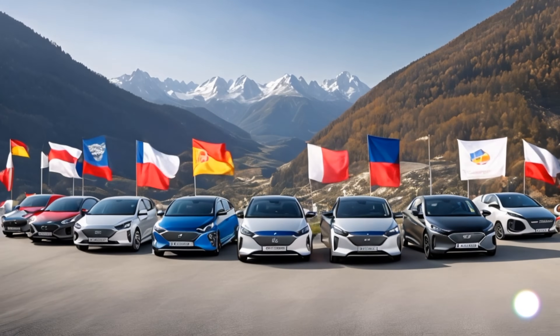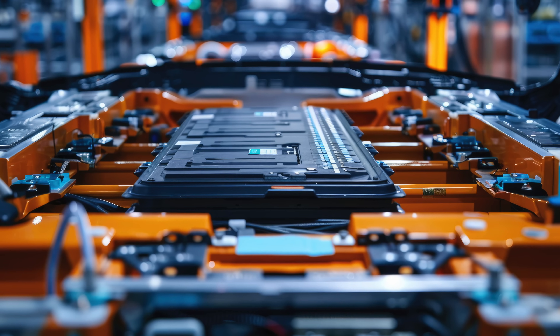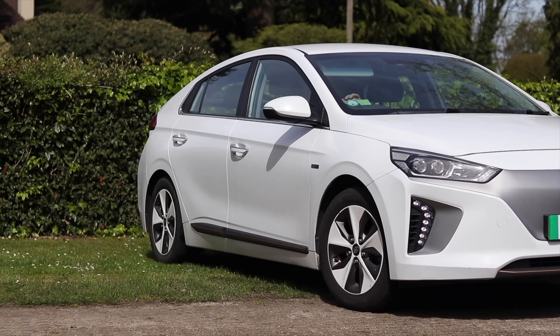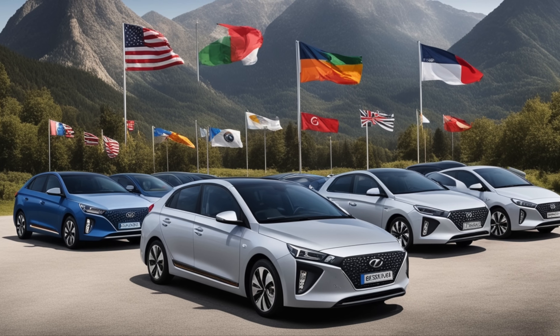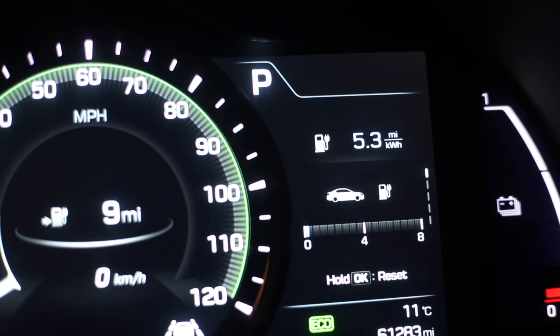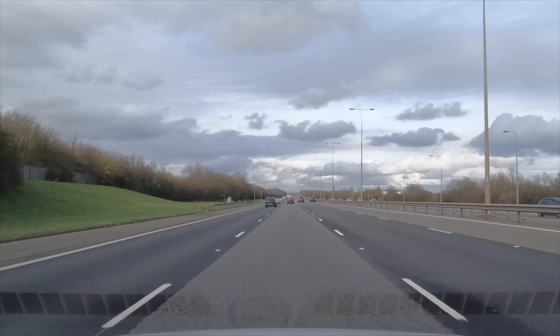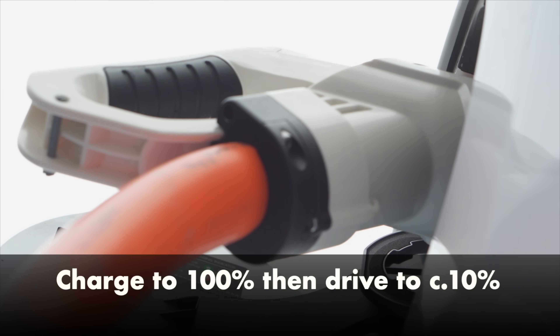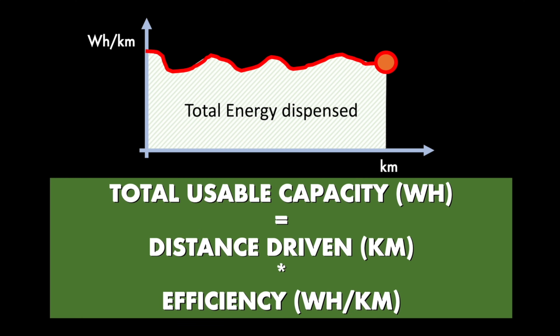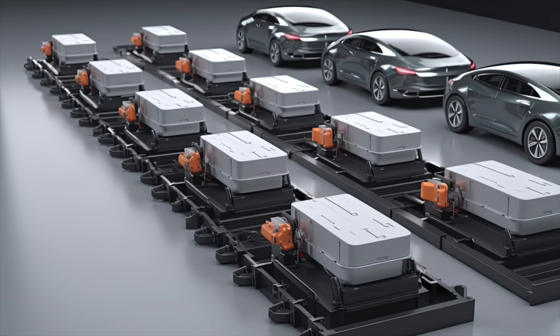Hi everyone, today it's time again to talk battery degradation on the Hyundai Ioniq. Six months ago I invited all of you with an Ioniq 28 to submit readings on your car after driving from 100% of battery capacity to a low percentage. If you record efficiency and distance driven, you get an estimate of usable battery capacity and therefore a view of real-life battery degradation.